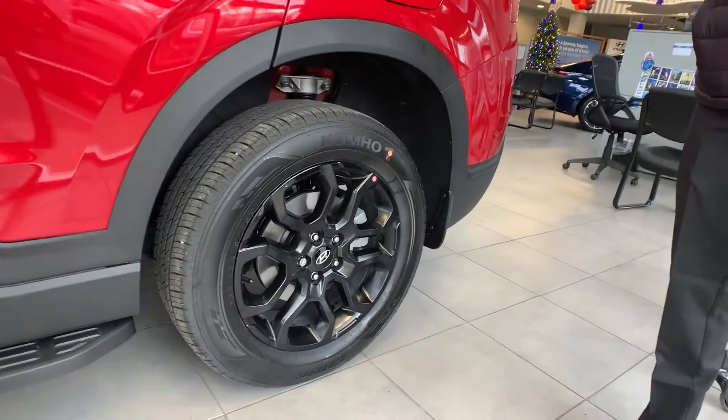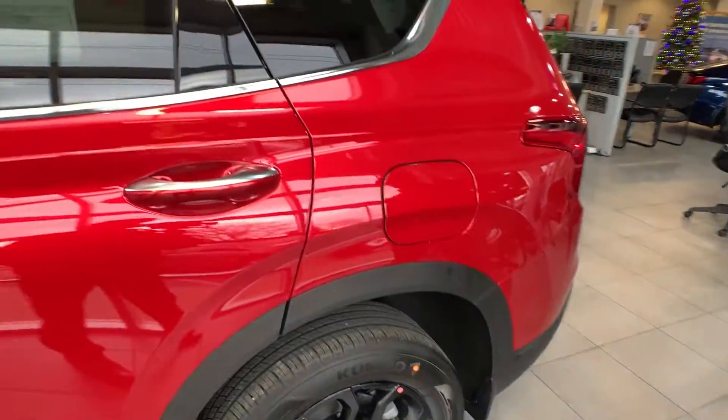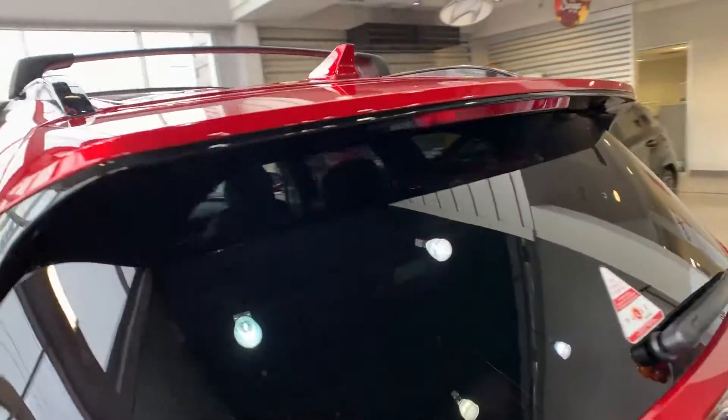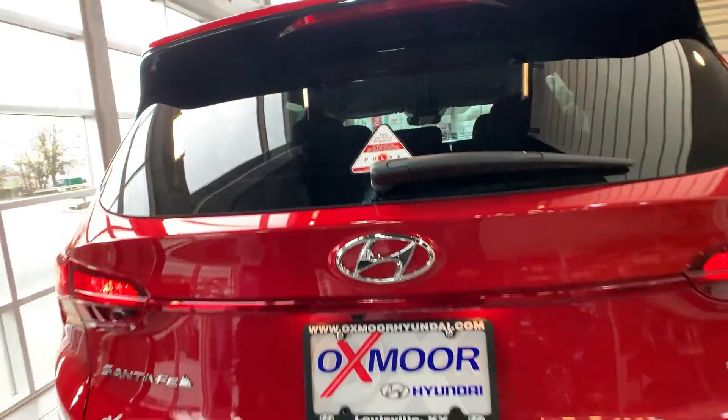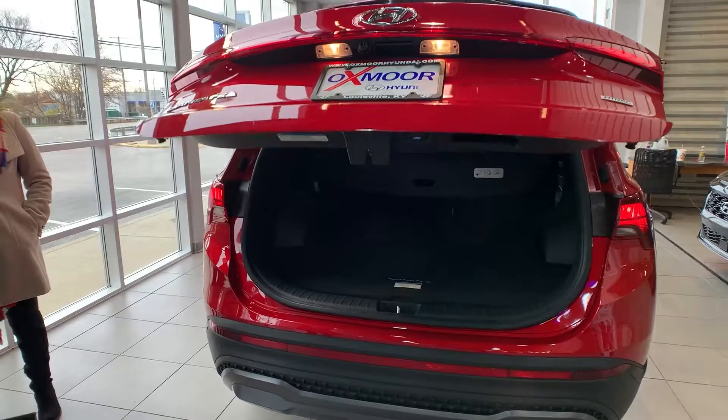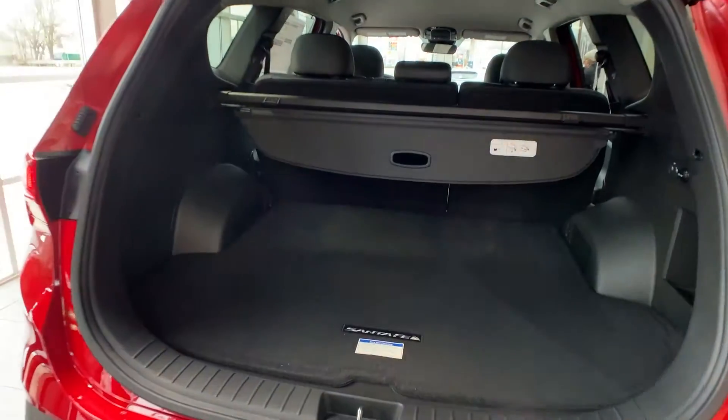This vehicle is also going to offer the 10-year, 100,000-mile warranty — Hyundai's best warranty — 5-year, 60,000 bumper-to-bumper, and 3 years of complimentary maintenance, and more. It's also going to come with the automatic power liftgate. They all do come all-wheel drive as well, just because it is mainly an off-roading vehicle.